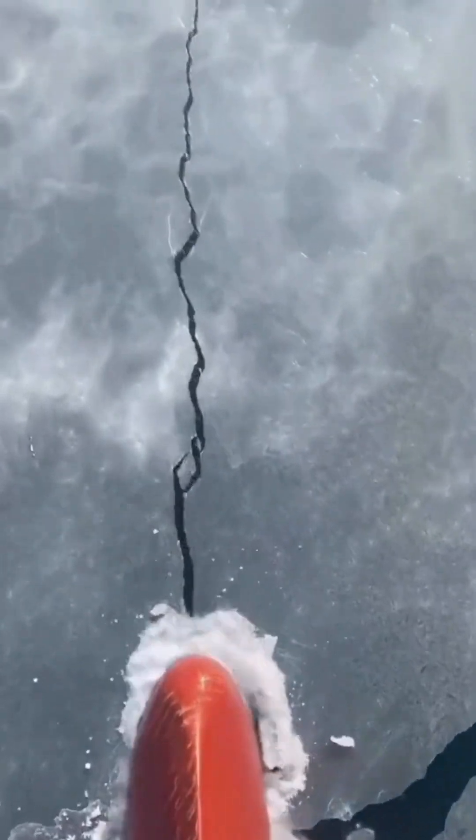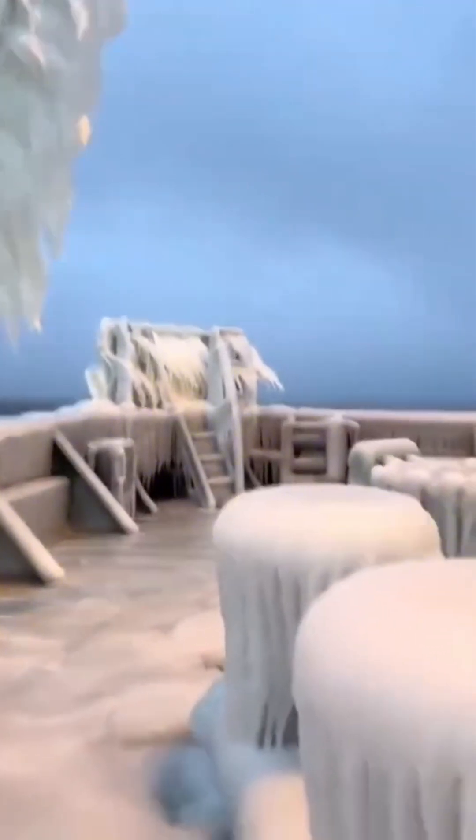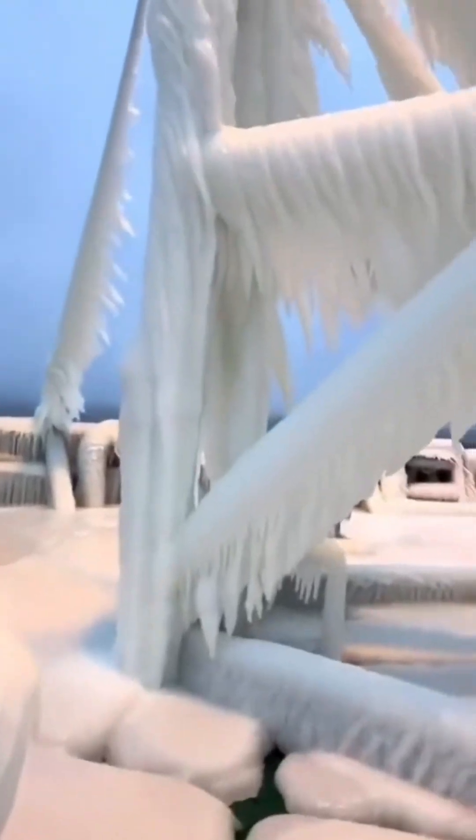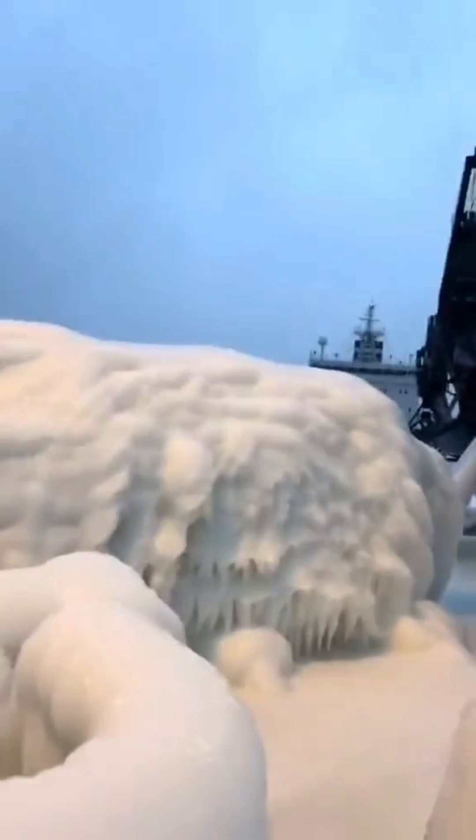Did you know submarines are designed to handle not just extreme depths, but also freezing temperatures? Their special hulls are built to withstand crushing pressure, while advanced navigation systems help them move through the icy maze without colliding with massive icebergs or thick ice sheets.